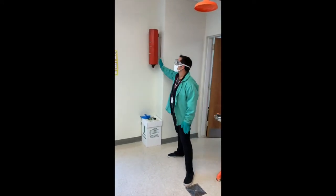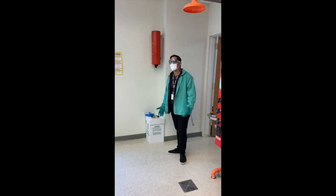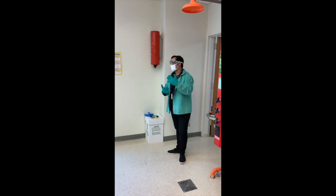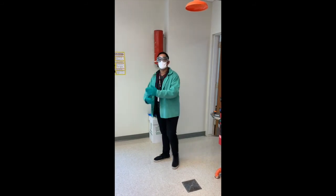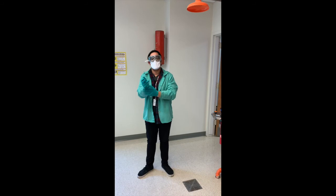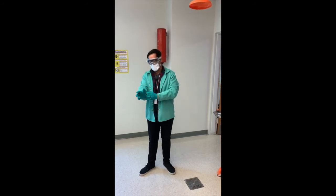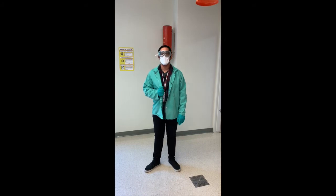We also have our fire blanket, right here. In the event that someone's garment catches fire, this will be used. It's important to remember to wear clothing that is close to your body and not loose — form-fitting clothing really helps. We also have lab coats available if you'd like to wear one.